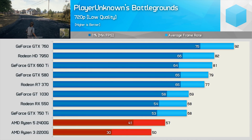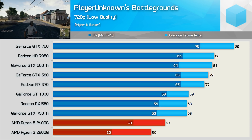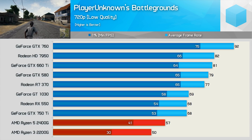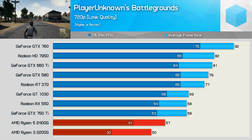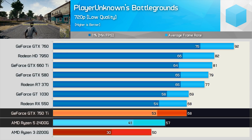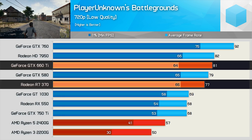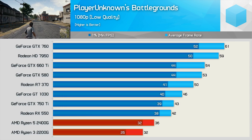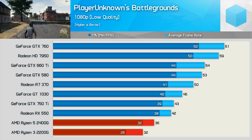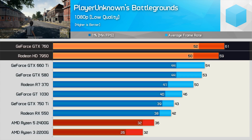One of the worst experiences when testing the Raven Ridge APUs was seen in PUBG. The game was playable at 720p, though the 2200G did suffer from stuttering at times. Graphics cards such as the GTX 750 Ti were only 19% faster than the 2400G at this resolution. You really need an R7 370 or GTX 660 Ti to push past 60fps at all times on low quality settings. At 1080p, despite using the low quality preset, PUBG is difficult to run and I don't recommend either APU. You'll ideally want a GTX 760 or HD 7950 for a smooth experience.